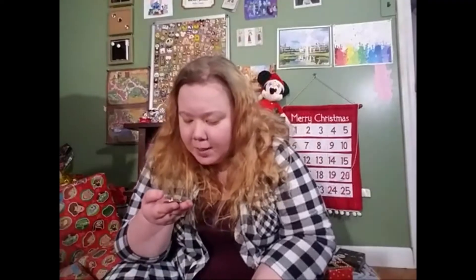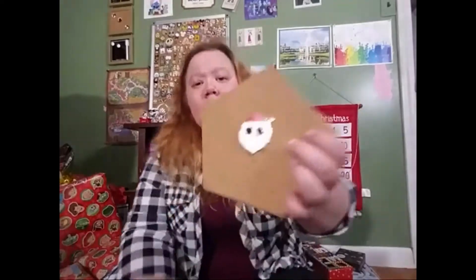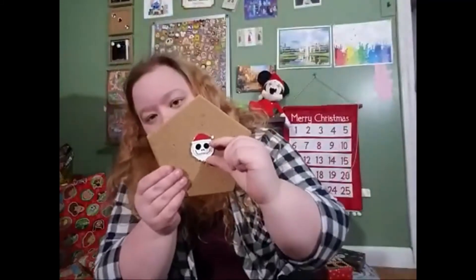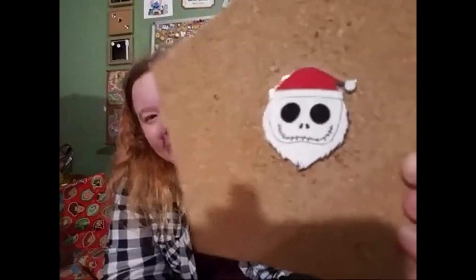Let's get to the holiday pins. I am going to first show you them all individually and then I will show you them as a board all together. I'm going to start with one from one of my favorite Disney movies, The Nightmare Before Christmas. This pin is from 2017 and it's from a mystery box with The Nightmare Before Christmas — they're Zoom Zooms. But these are huge Zoom Zoom pins. Most Zoom Zooms are like this big, but this one is huge. It is Jack Skellington dressed as Sandy Claws.